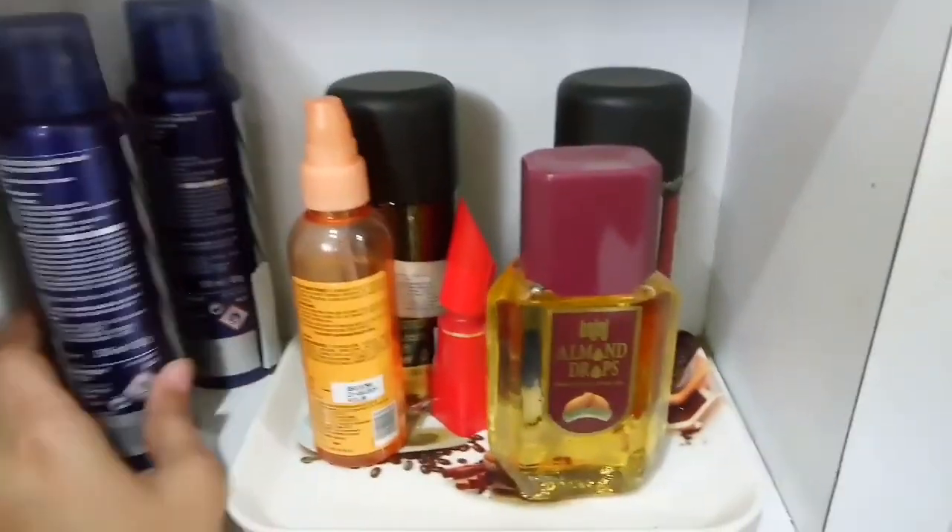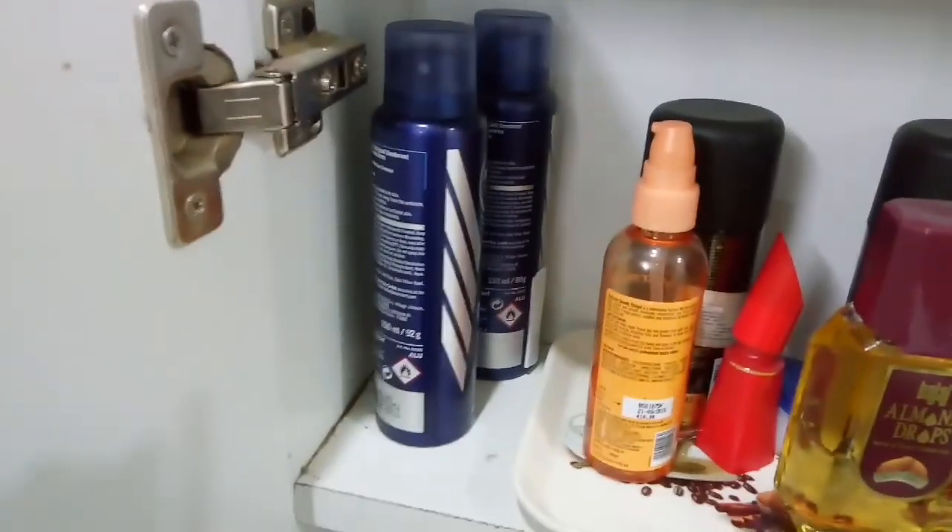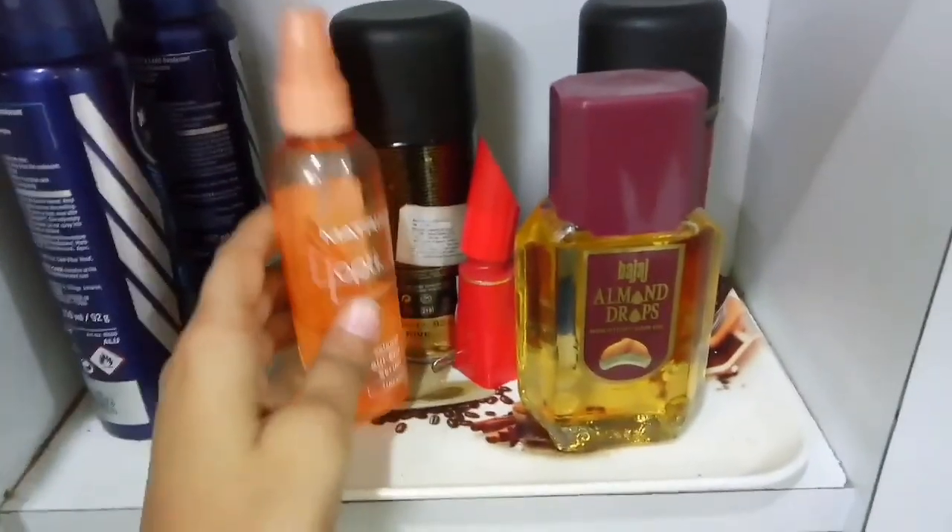These are my husband's products — he uses these. And here I have kept my serum and hair oil. And yeah, this one is a little interesting.